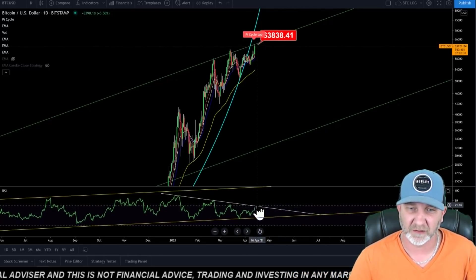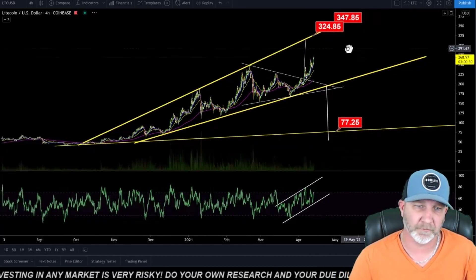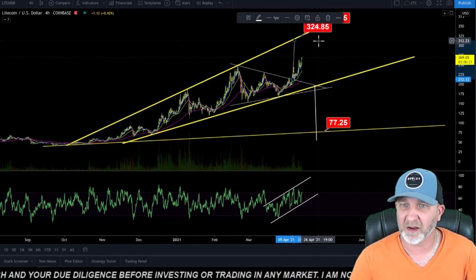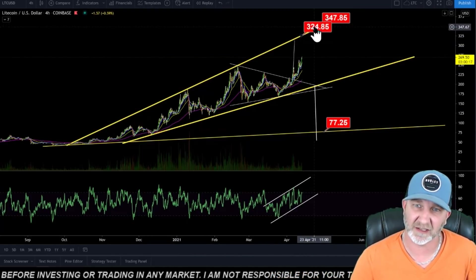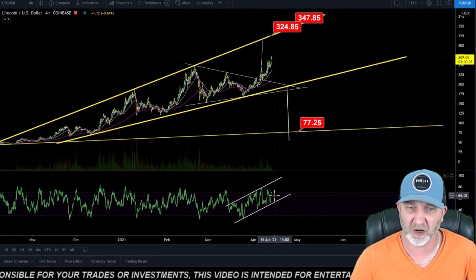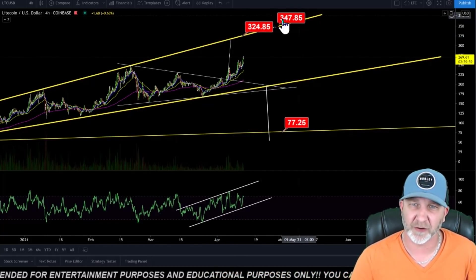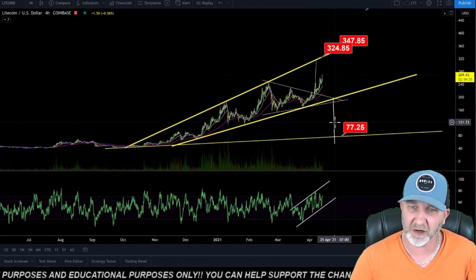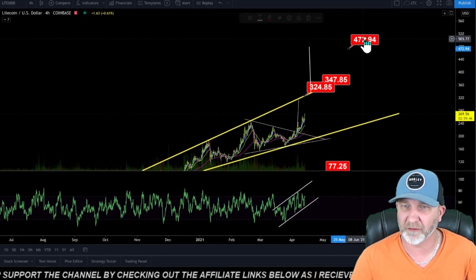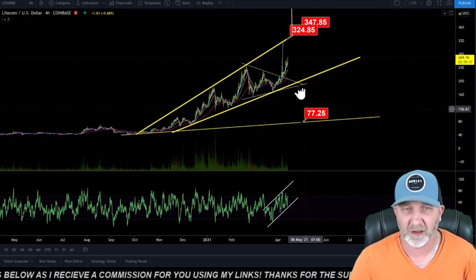Keep an eye on this daily RSI. For Litecoin, we're looking at a rising broadening wedge. The measured move for the breakout of this triangle was approximately $300 to $350, which would be retesting the top of this trend line. We are creating bearish divergence on the four-hour — making higher highs in price but lower highs in the RSI. That is bearish divergence, so be cautious. The very bullish case is we break up out of this rising broadening wedge, which gives a measured move of around $470 to $500.